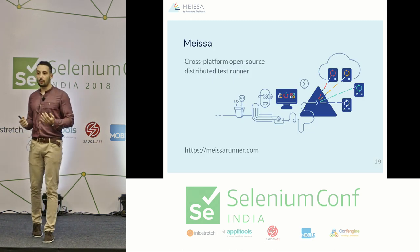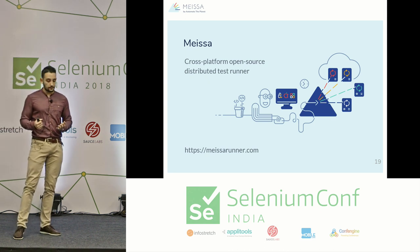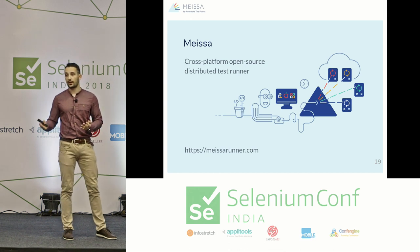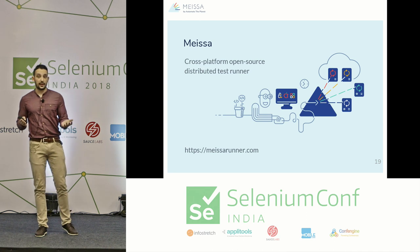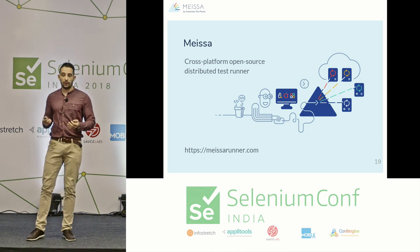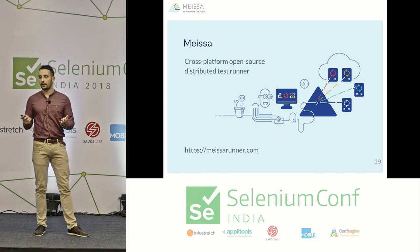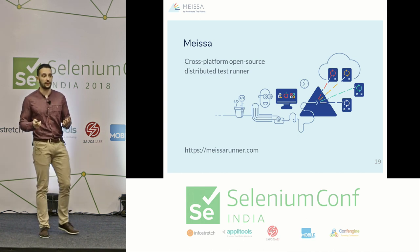So we created MEISSA. It is a free, open-source, distributed test runner written with the latest .NET technologies such as .NET Core and ASP.NET Core. It is cross-platform — you can run tests on Windows, Mac OS, and Linux. It is designed to be cross-programming-language agnostic, meaning you can run tests written in different technologies such as C#, Java, Python, and more.